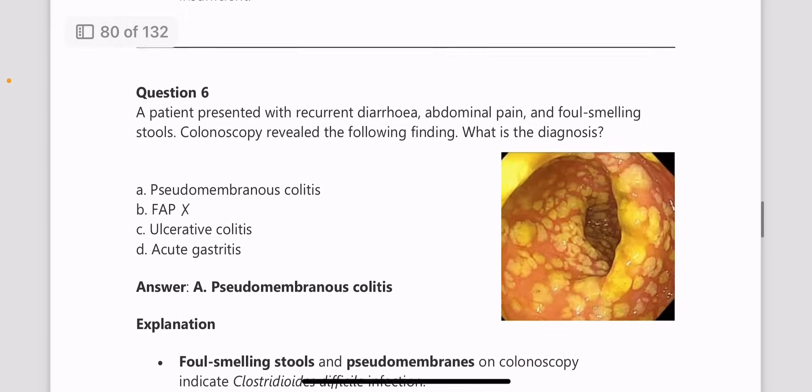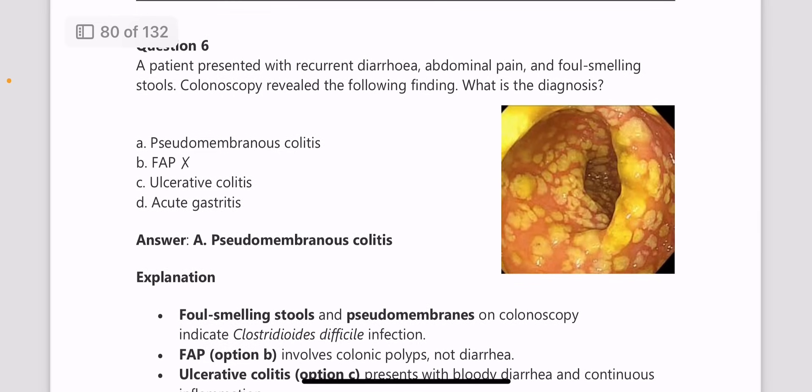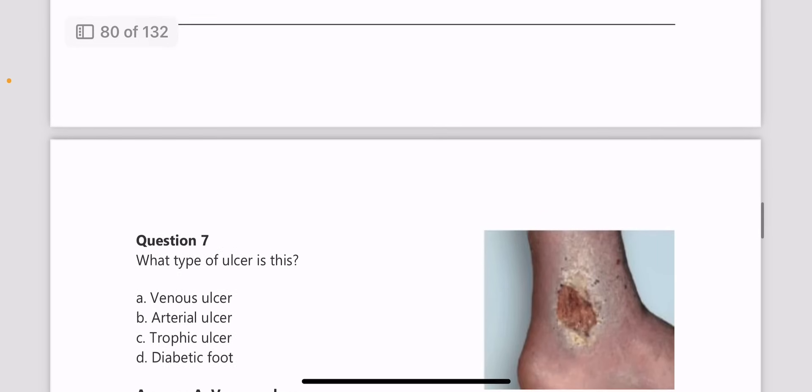Next, a patient presented with recurrent diarrhea, abdominal pain, and foul-smelling stools, and a colonoscopy image was provided. This is a case of pseudomembranous colitis. It was an image-based question and the exact image had appeared in the NEETPG exam.